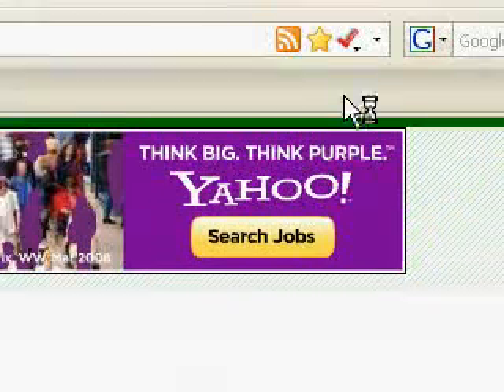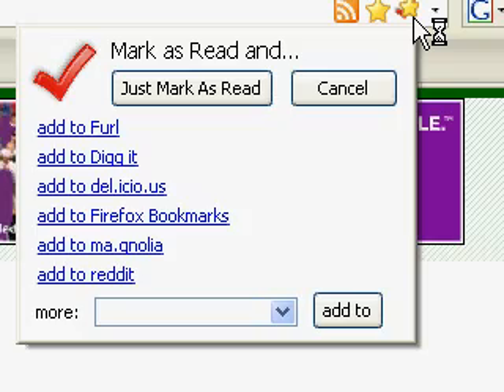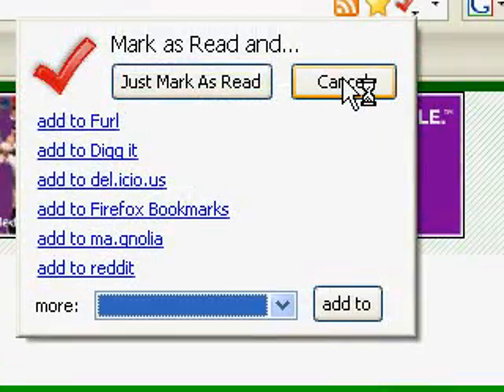When I'm done reading an article, I simply uncheck the page to mark it as read. If you actually find anything worth bookmarking, you can select the Mark as Read drop-down and choose from any popular bookmarking services. The services you use the most will be listed at the top for quick use.